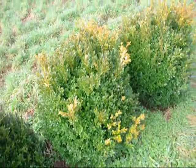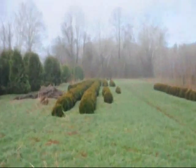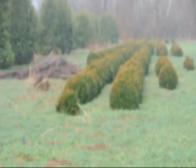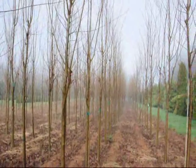These are Green Velvet boxwoods, these are about 36 inches. You can see down there we have quite a few more of them, so give us a call at 215-651-8329. These are a Columnar type of Zelkova — give us a call at 215-651-8329.